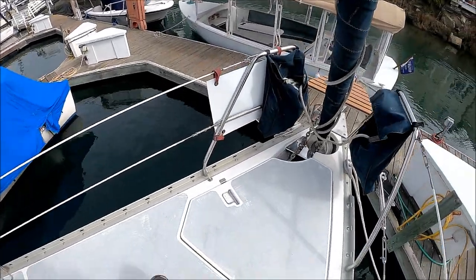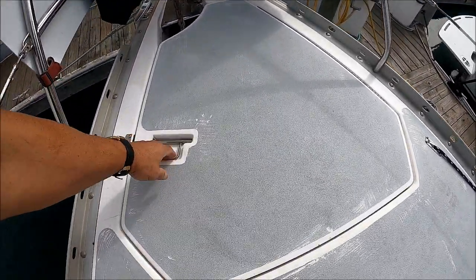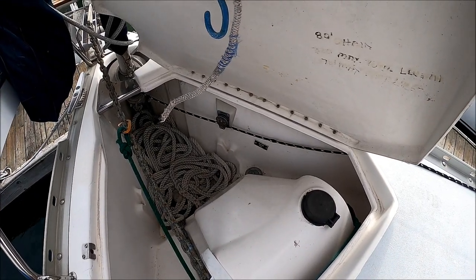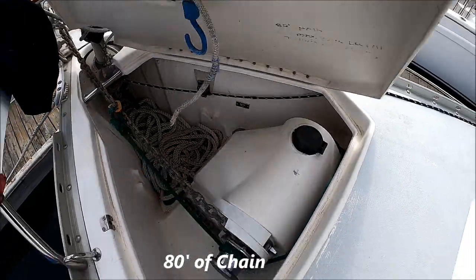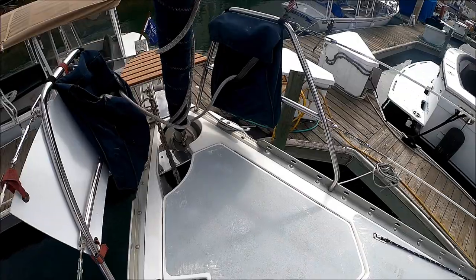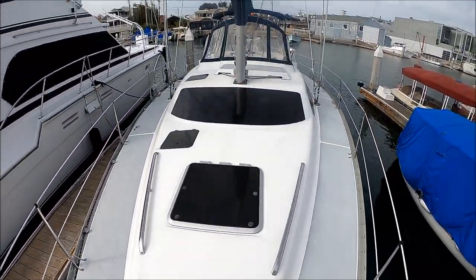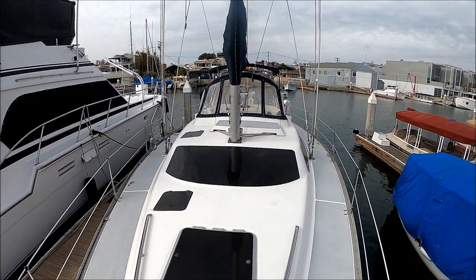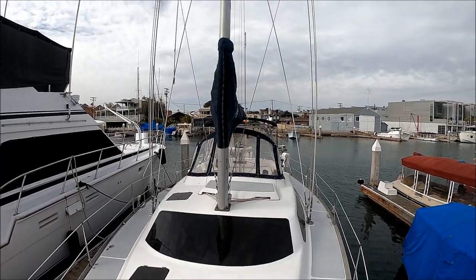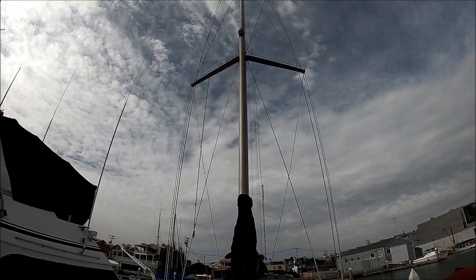Here at the bow, we have a covered windlass right here with lots of line and chain. We also have another water fill right in there. We've got a roller furling here on this chain sail. This gives us a view facing aft — we have an aluminum mast, and that gives us a view of the rigging.